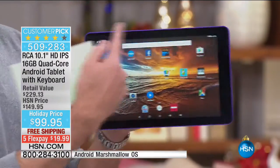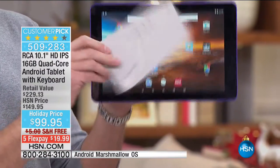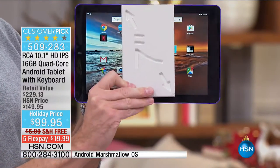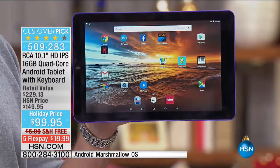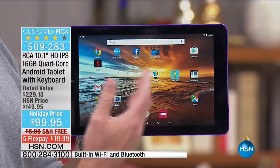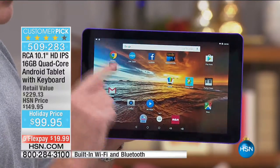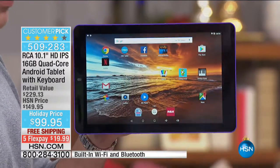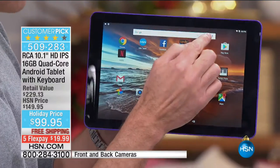This is our last airing and we won't be able to get more of these this year. Many people think about voice detection with a tablet — and remember, this is Google, the number one mobile operating system in the world. So if you want to ask something like what's happening for the holidays...